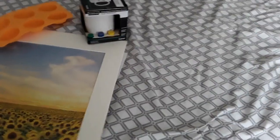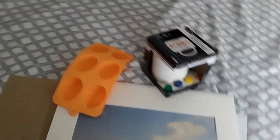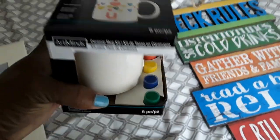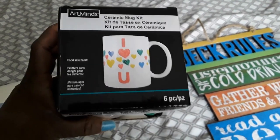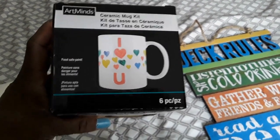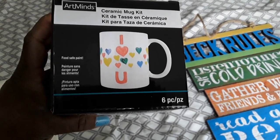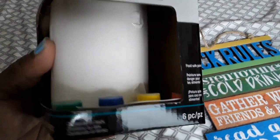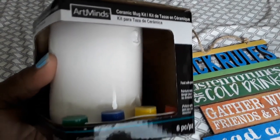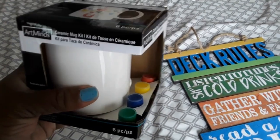Now let me show you the items I got from Michael's. First we have this little ceramic — I got a couple of these, about a case of those during the summer, and here's another one. The little handle off the mug is broken, that's why they got rid of it. It has a little paint and a brush inside.